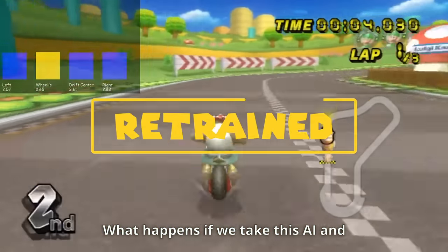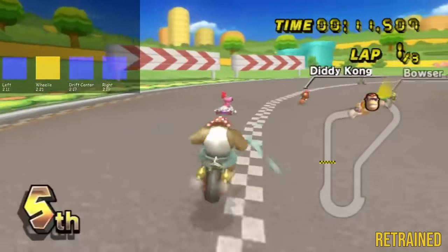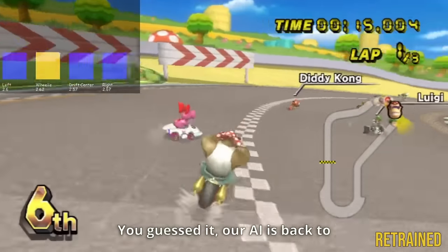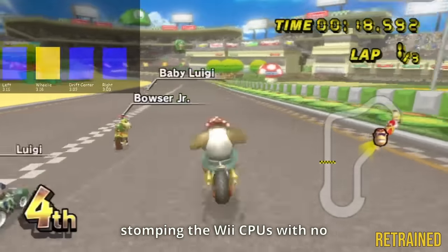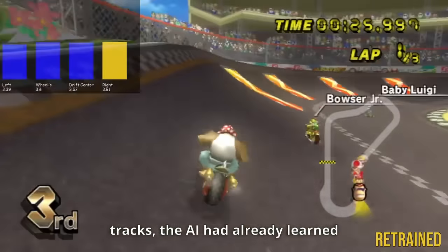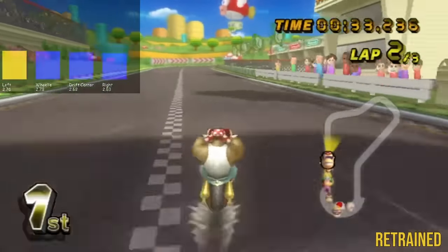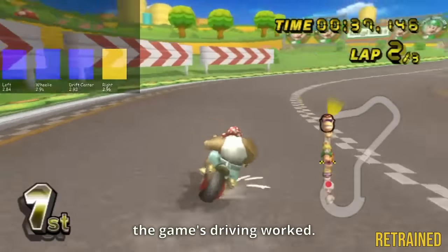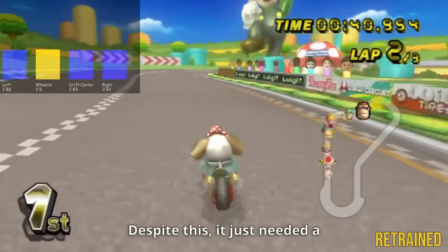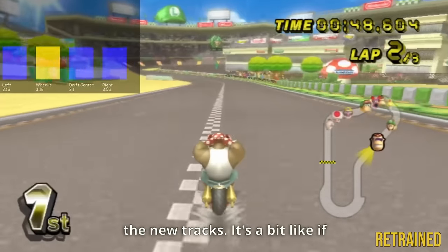What happens if we take this AI and train it for just a single extra hour on two unseen tracks? Our AI is back to stomping the Wii CPUs with no trouble whatsoever. From playing on the previous four tracks, the AI had already learned most of what it needed — like how to detect objects and how the game's driving worked — it just needed a little extra training to readjust what it knows to the new tracks.